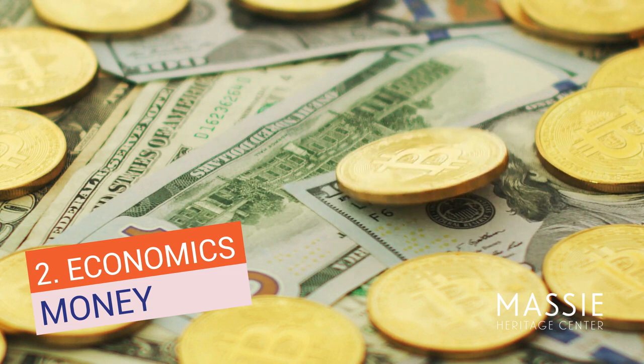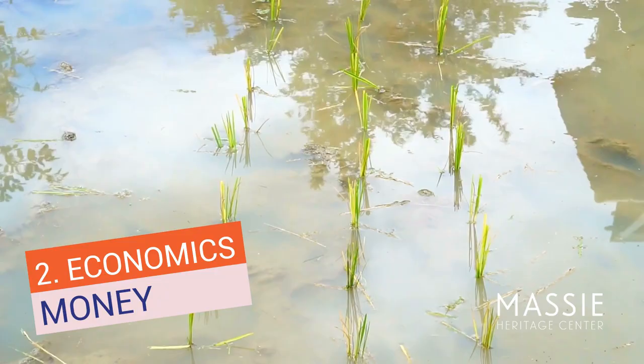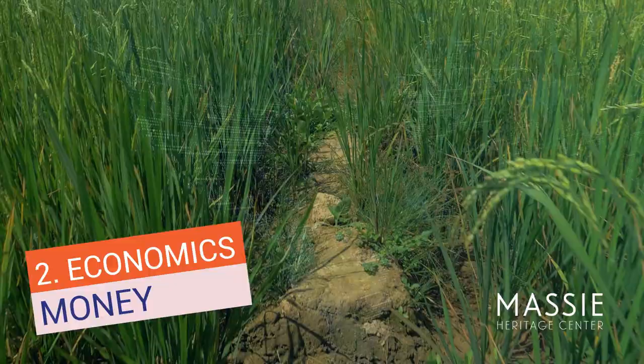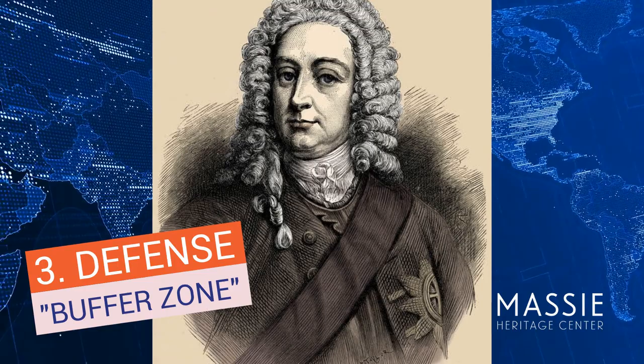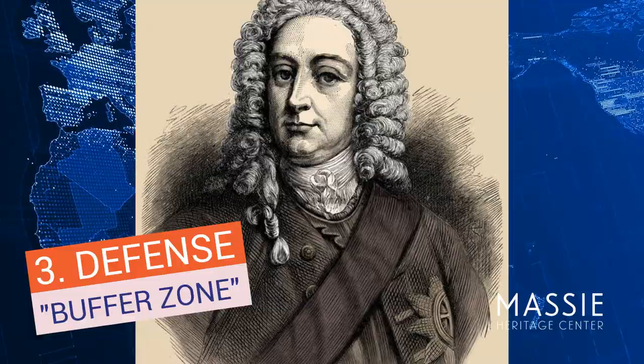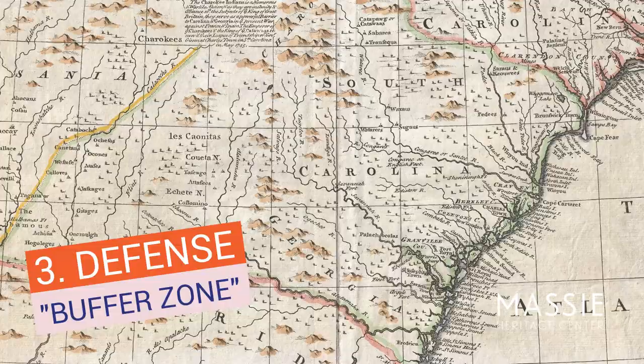The colony of South Carolina was across the Savannah River from Georgia. South Carolina was a wealthy and prosperous colony, growing rice and other crops for England, so James Oglethorpe and the Trustees thought Georgia would be successful. King George II wanted a buffer zone of protection between the Spanish in Florida and the French along the Mississippi River. Georgia was in between South Carolina and both the Spanish and French, providing the perfect buffer zone protecting South Carolina.